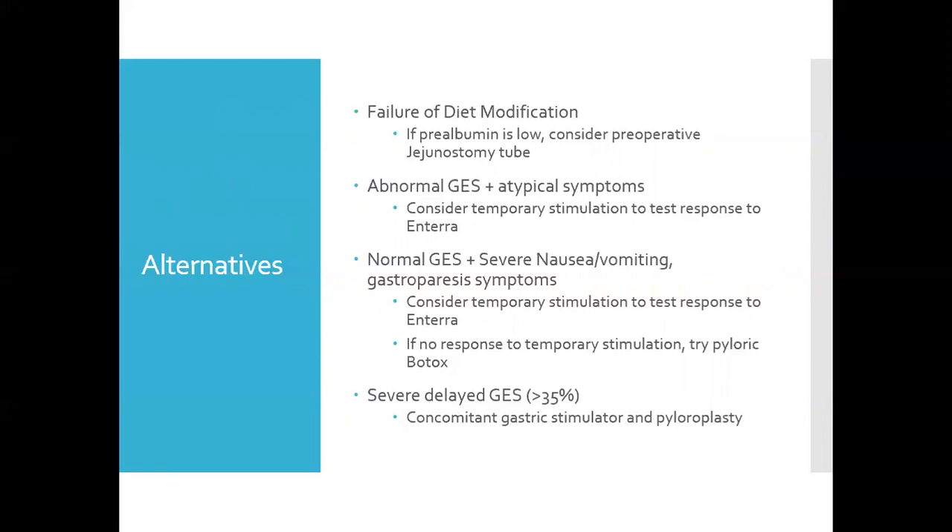If they have a normal emptying study but typical gastroparesis symptoms with the primary complaint being nausea and vomiting, I would also consider a temporary stimulator, and if no response, then try pyloric Botox. If they have severe emptying — meaning greater than 30% retention at four hours — then I would do concomitant gastric stimulator and pyloroplasty.